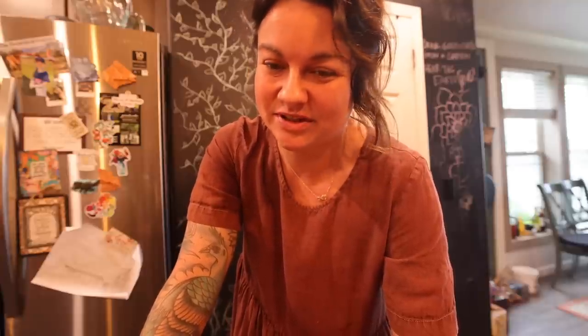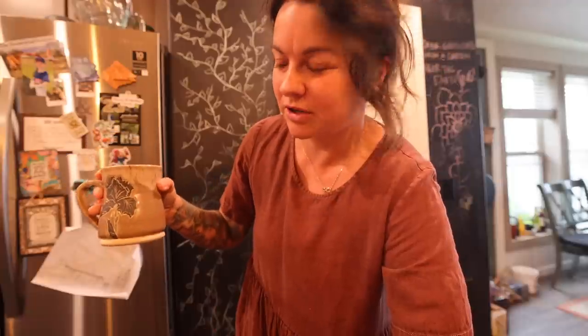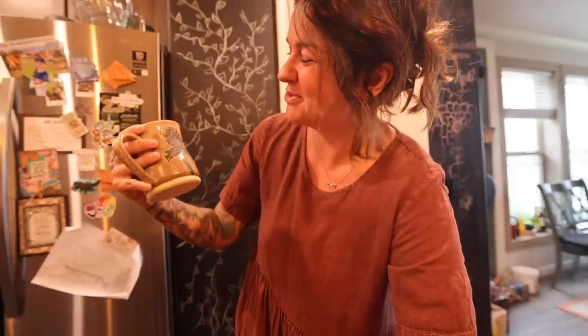I end up connecting with so many people on multiple social media platforms and I forget how we get connected, other than they viewed something I created and then reached out and we started following each other. Anyway, she's Michaela — she makes mugs on Instagram, I'll put a link to her. She's fairly new in the pottery world but obviously doing just fine.